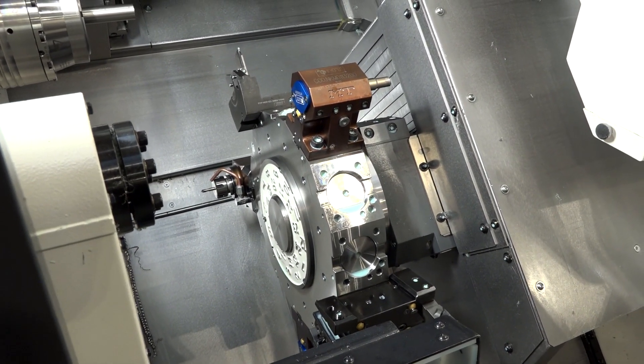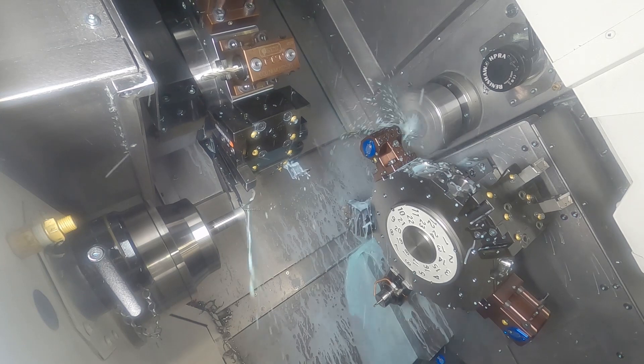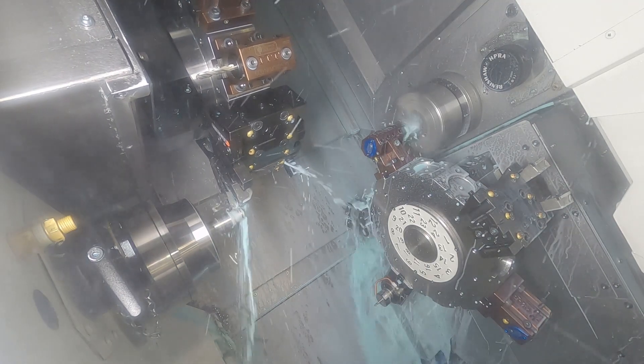We really like the robustness and the repeatability that we're getting out of this machine. Whether we're machining nitronic, which we do an awful lot, or titanium, we're getting five to ten micron repeatability all day, every day, all evening — and that's huge for us.